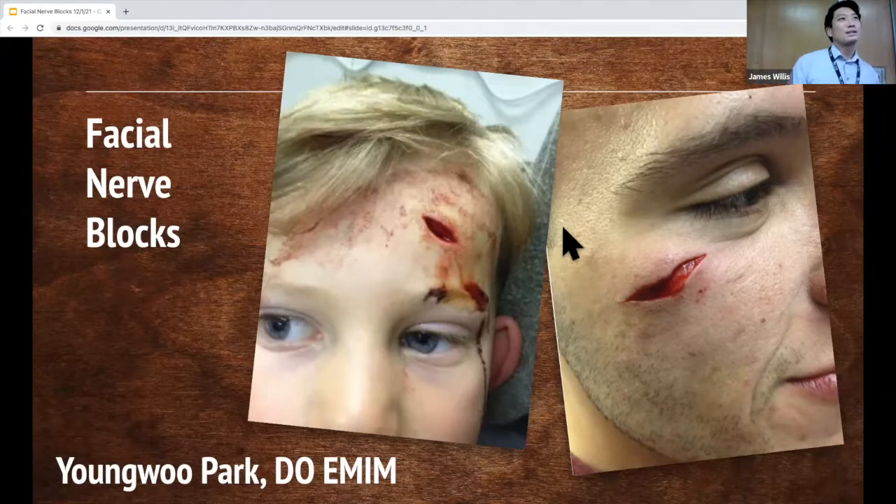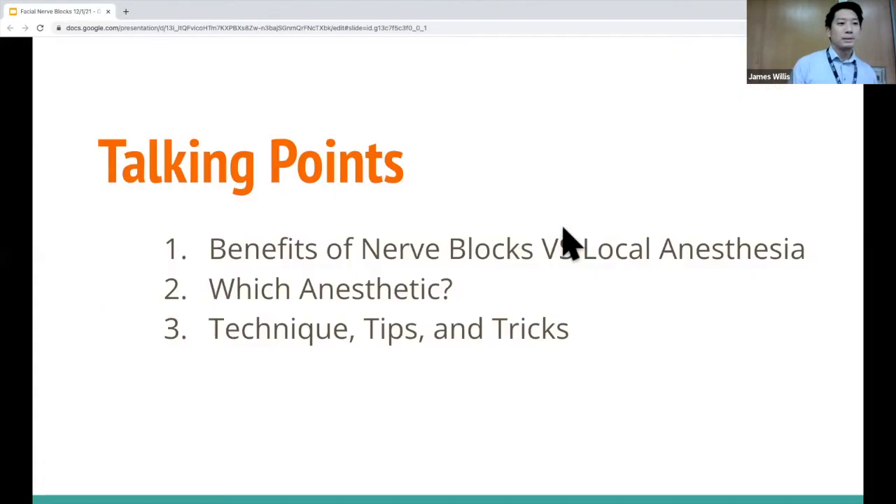I was thinking about this talk while on the PGM block. I have a kid myself, so I was thinking about different approaches. Having a wide repertoire is always good, especially in the ED. The talking points I'll cover are the benefits of nerve blocks versus local anesthesia, what types of anesthetics we use, and certain techniques, tips, and tricks.